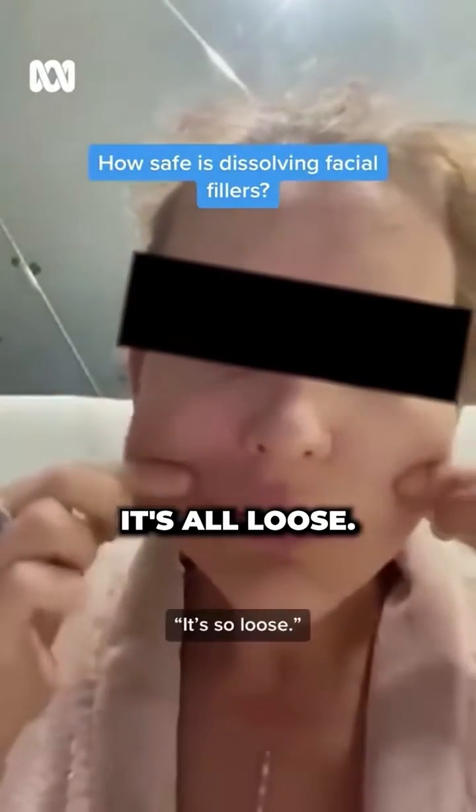Skin hanging from the bones, it's all loose. My skin isn't attached to my face — it's all just hanging. This is about the removal of facial fillers that some claim has impacted their whole body.